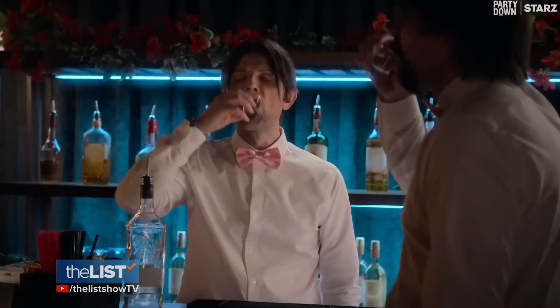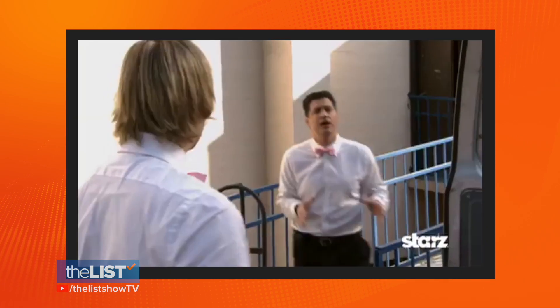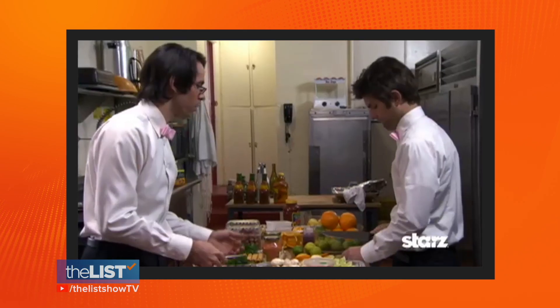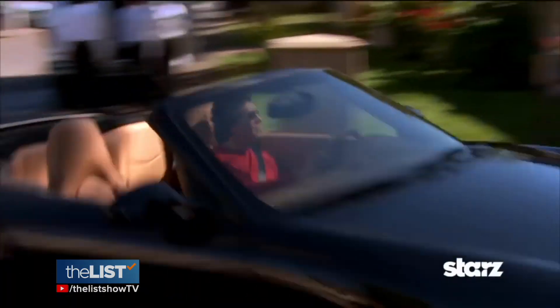Finally, the show is relatable. One cast member watched the first two seasons while working at a restaurant and felt so seen by the show — because it's a hard job and crazy things happen in the service industry. I just love how relatable it is. The idea of pursuing your dreams, and those dreams not necessarily coming to fruition, is such a real theme of life. Humans are messy and thirsty, and we get to see the messiest and thirstiest.